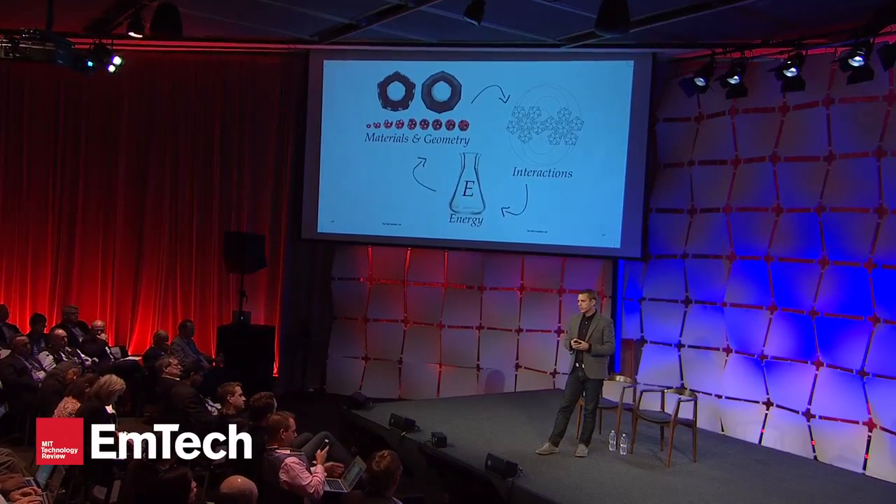Energy is the way components get from one point to another — it's how you excite the system. It doesn't necessarily need to be traditional sources like fuel or current. Rather, we can use abundant energy sources that are free and around us all the time: agitation, gravity, heat, pneumatics, fluids, and so on. These energy sources can get your systems excited.